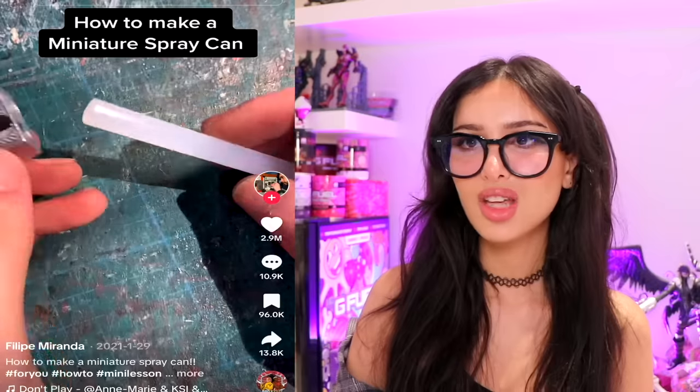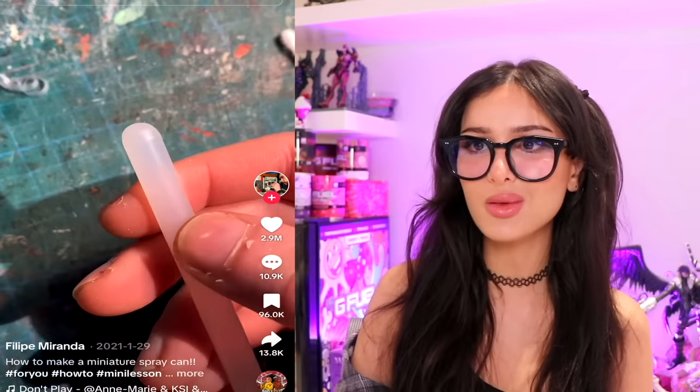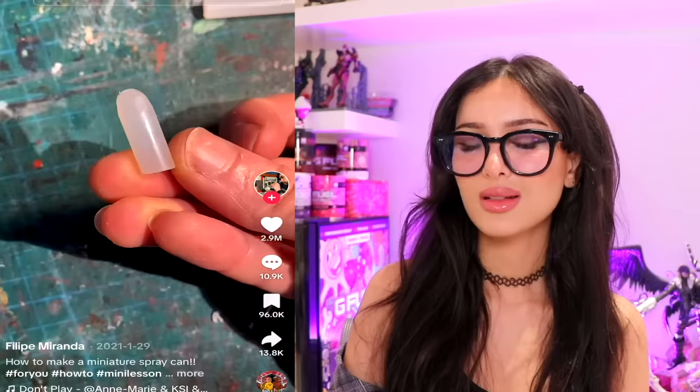Y'all ever wondered how they make these little miniature things? In this case, a miniature spray paint can. You can actually make them with things you already have in your house. Take a hot glue gun stick, pop it on a pencil sharpener until the top is nice and round. Don't sharpen it too much or it'll be pointy. Spray it with some spray paint and print out a little paint label to glue on.